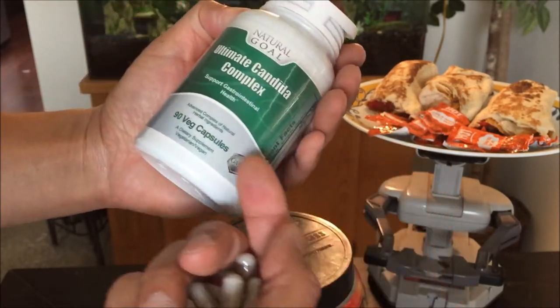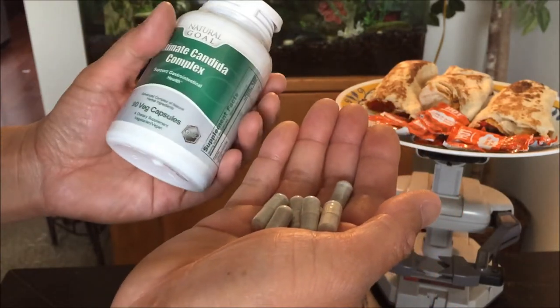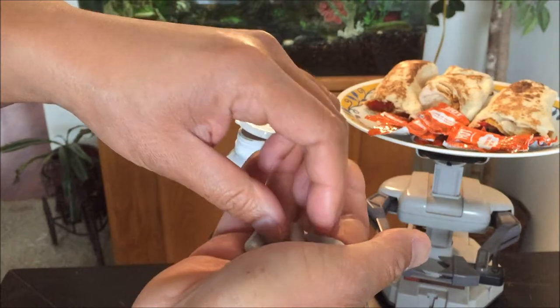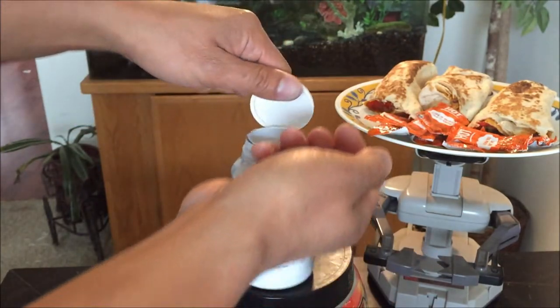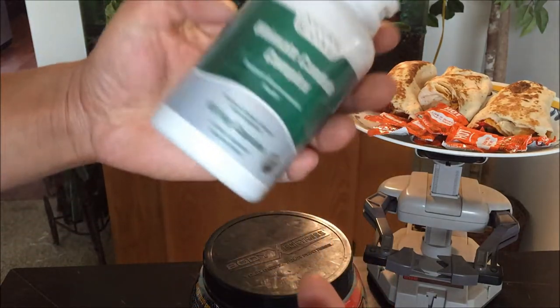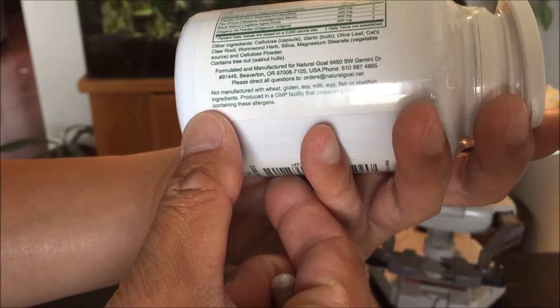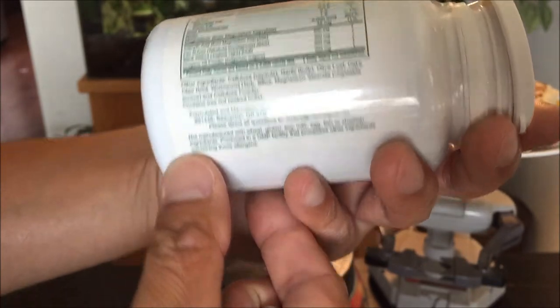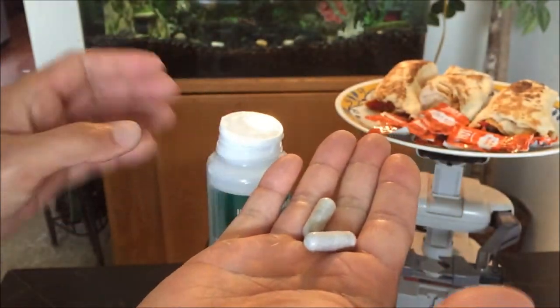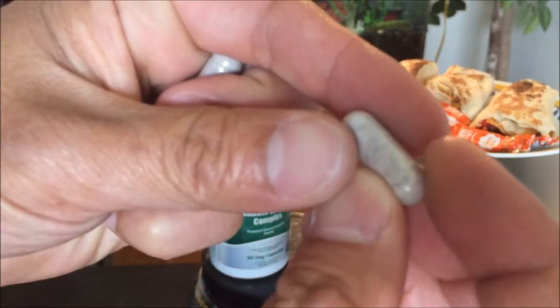Here's what the gel caps look like. They're a nice size. There are 90 capsules in here, and each dosage is two caps. I just ate breakfast, so I'm going to take two caps along with water. It doesn't really specify whether to take with meals, but it's a good idea. Let me show you what the inside looks like.